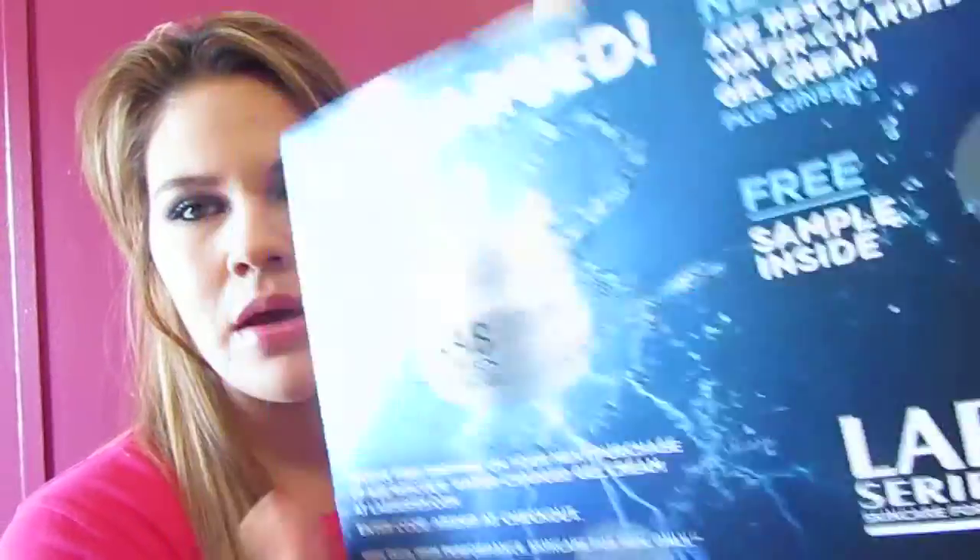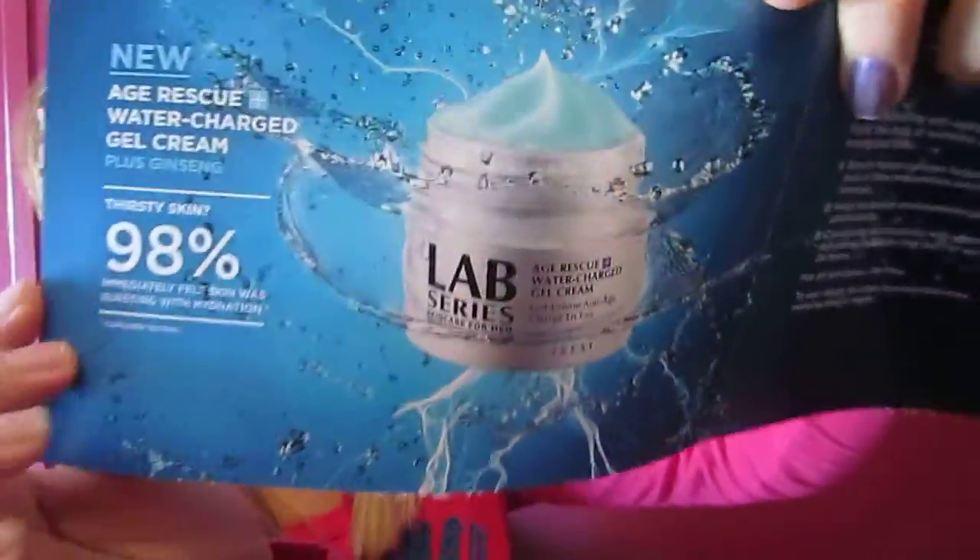The next thing I received is from Lab Series Skin for Men. It is an Age Rescue Water Charged Gel Cream. It seems like a good size sample. I'll give this to my husband — it says for all skin types and oil free, which is great since me and my husband both have oily skin.